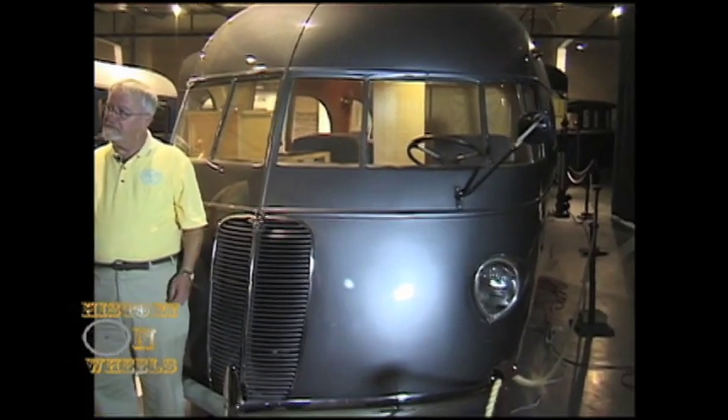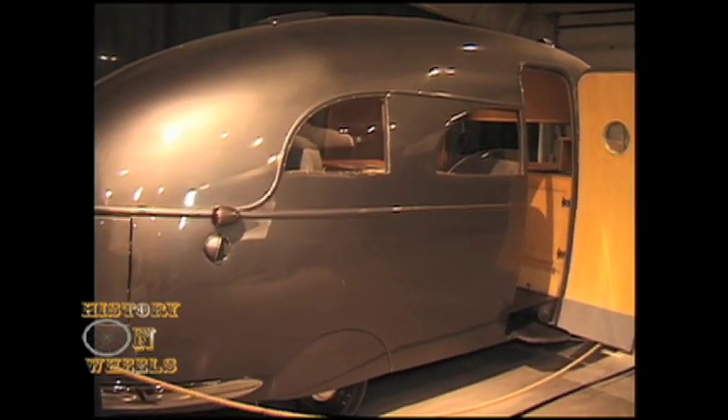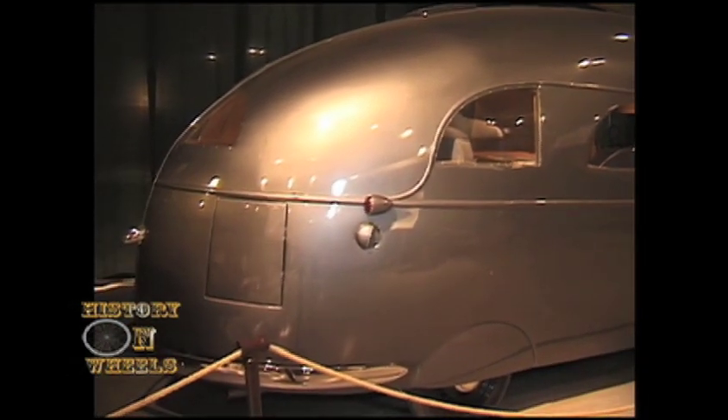This is a 1937 Hunt house car — a production brand, low volume but production — built by Hollywood cinematographer Roy Hunt for over 10 years. About how many of these were built? Somewhere around 50 overall in those 10 years. But it is a true RV, and it's built on what kind of chassis?